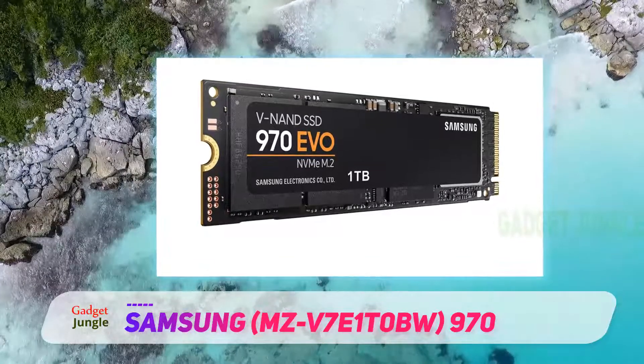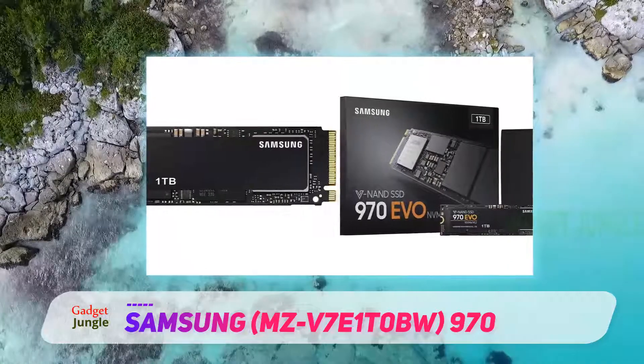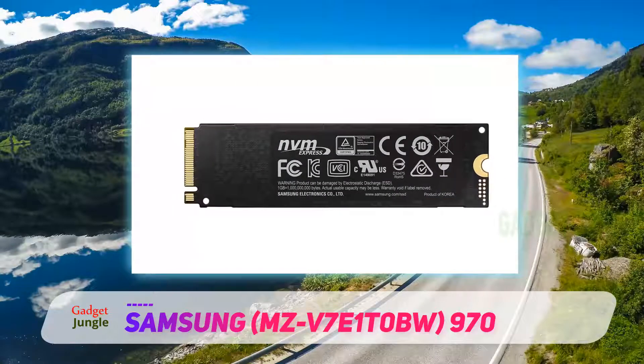It has a similar VNAND technology used in the 860 EVO, which offers much lower latency and enhanced bandwidth. However, it has much better read and write speeds, going up to 3500 MB/s and 2500 MB/s respectively.